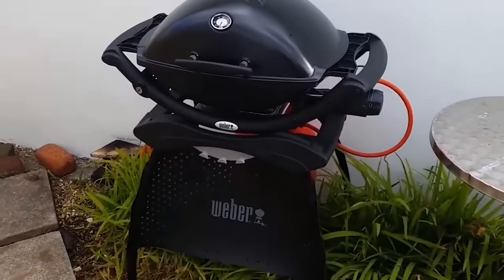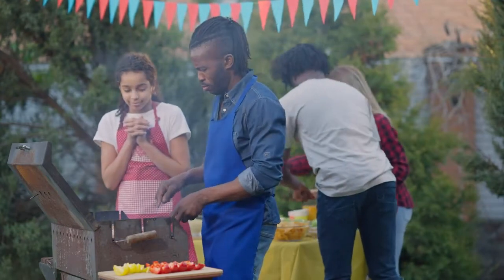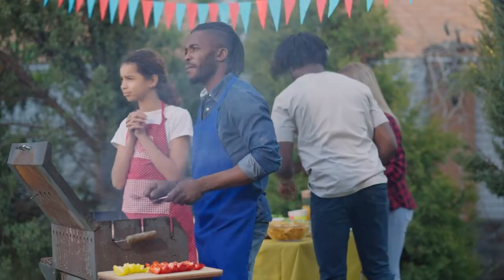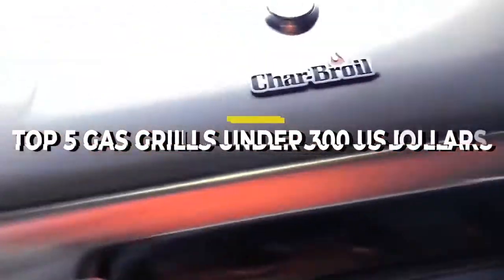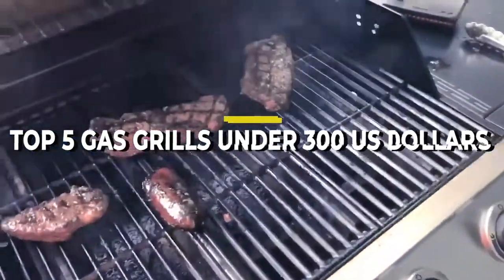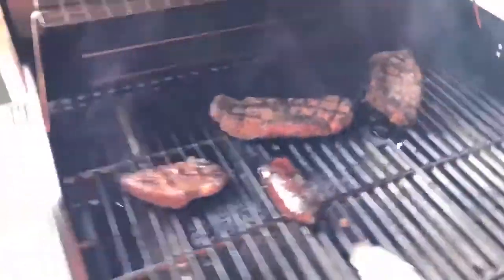Whether you've been looking to invest in a new outside toy, or just want to know more about the grills currently in circulation, stay right where you are, as we're about to explore everything there is to know about the top 5 gas grills under $300 US dollars. So strap yourselves in and get ready for an informative ride, as things are about to get interesting.